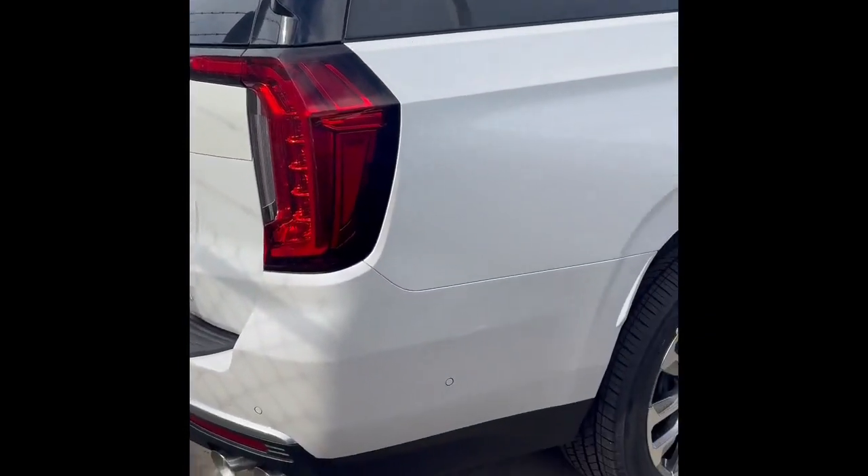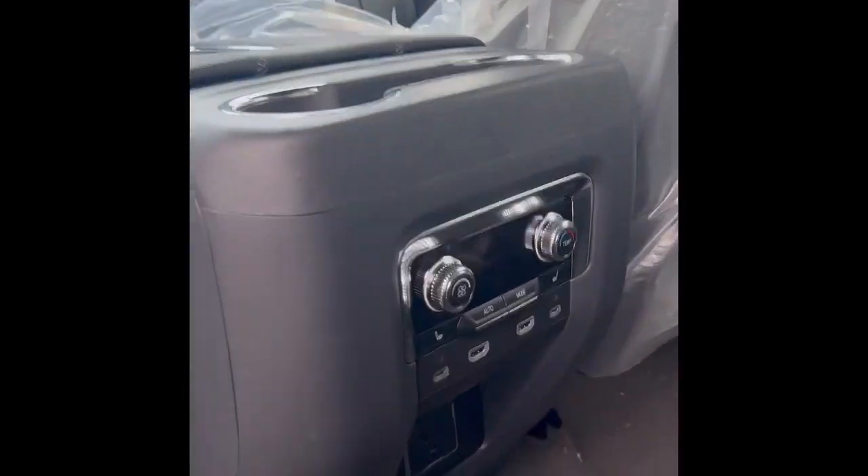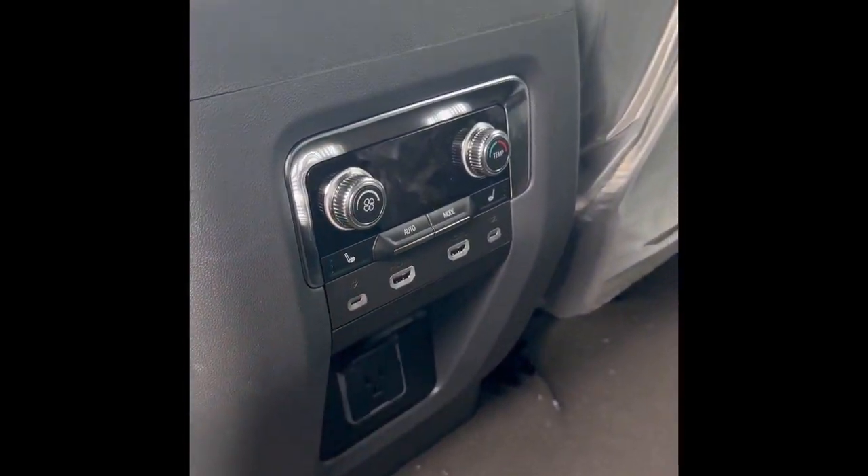This one right here is equipped with the full panoramic sunroof. You got the TVs right there, as you can see, for the kiddos in the back or whoever's going to ride in the back. Got rear heated seats and a couple of charging ports in the back.